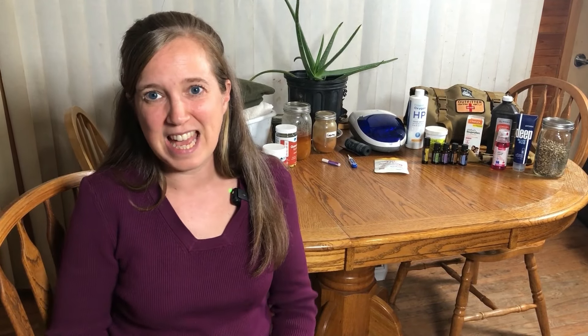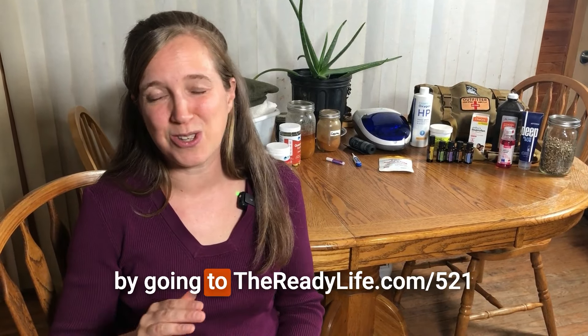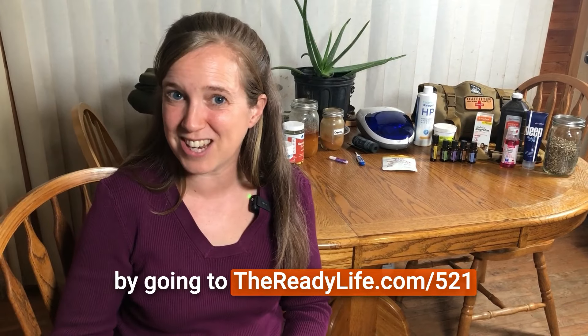The biggest thing you can do now is to take care of yourself and get into excellent health. This means eating a whole foods diet, lots of exercise, minimizing exposure to toxins, detoxing, and drinking lots of water. Be sure to get our list of items by going to readylife.com/521. We'll see you tomorrow.